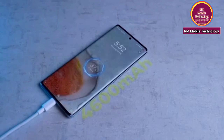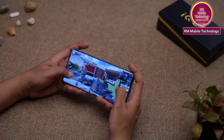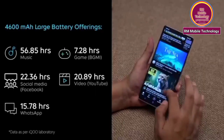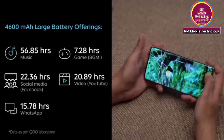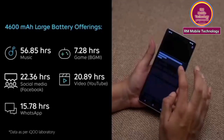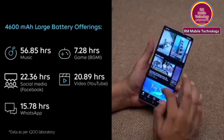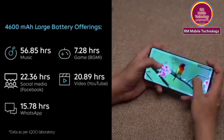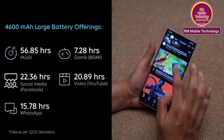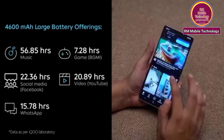4600mAh battery. You can listen to music for 56.85 hours, play games for 7.28 hours, use social media for 22.36 hours, and watch YouTube videos for 20.89 hours. WhatsApp usage: 15.78 hours.